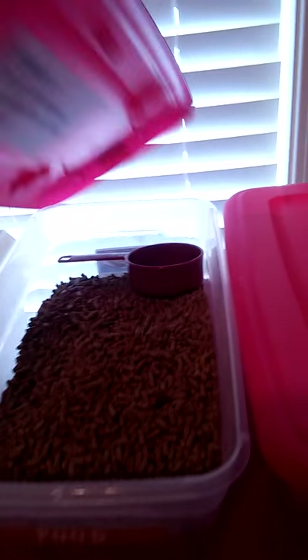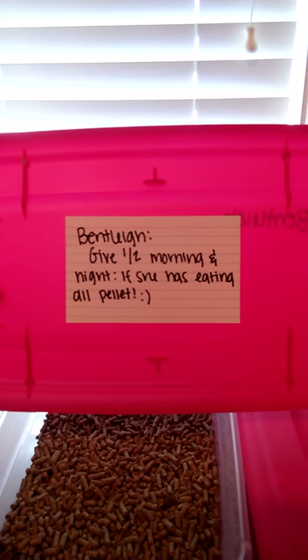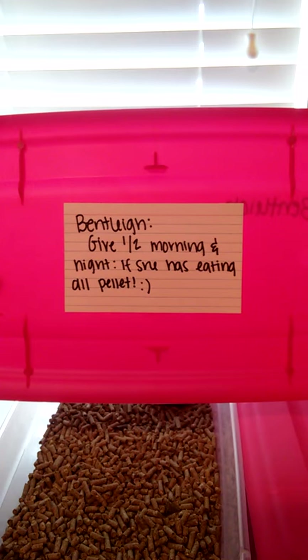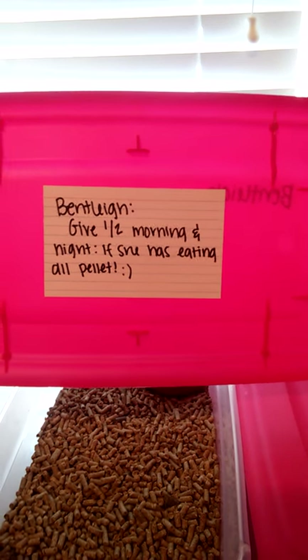Up here on top we have her food and a little note, so if somebody wants to babysit her they know what to give her.